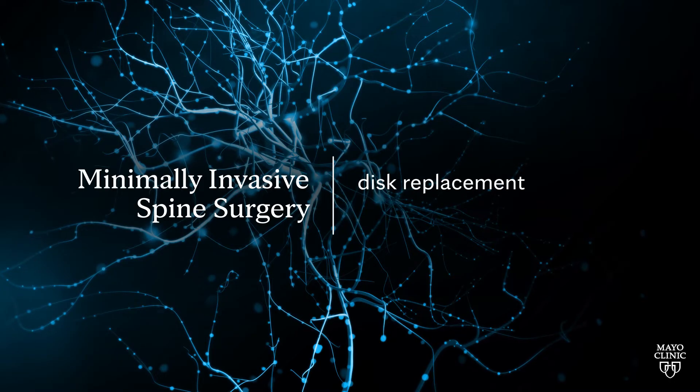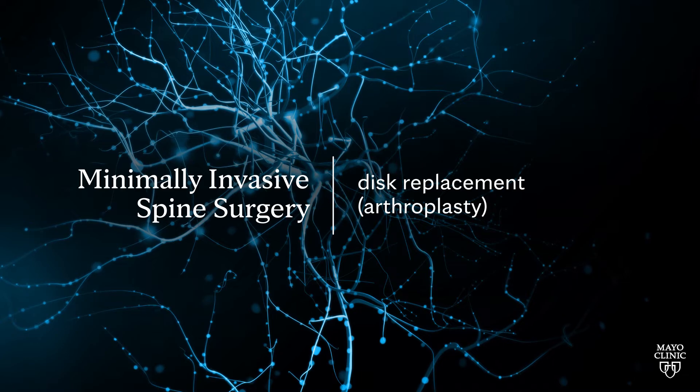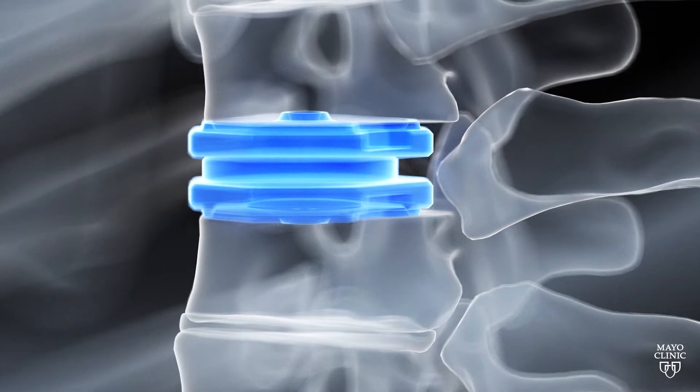Another type of surgery that we do is called disc replacement surgery or arthroplasty surgery. We remove a disc and we replace it with a device that maintains natural movement within that joint.